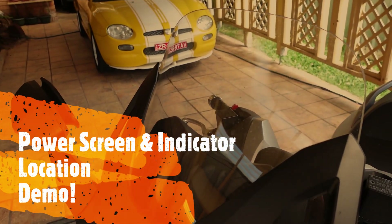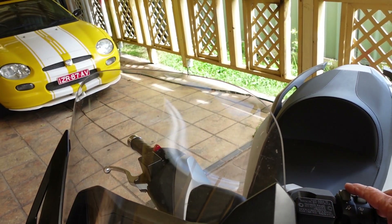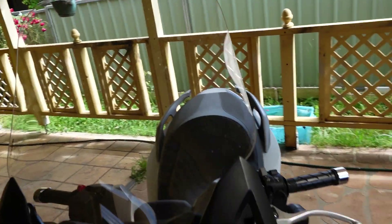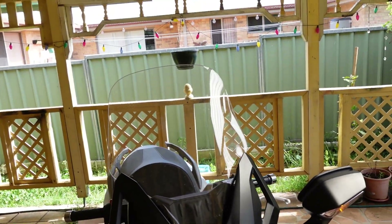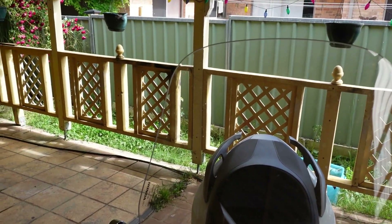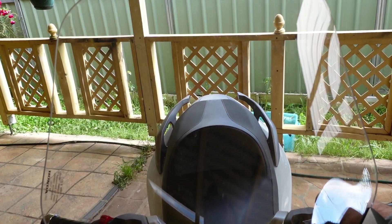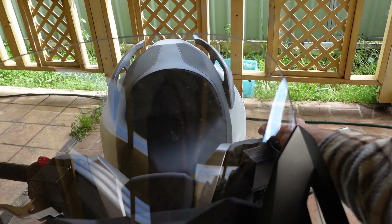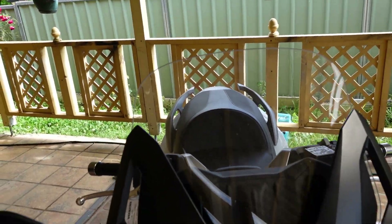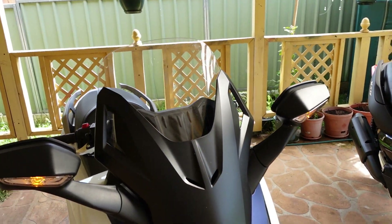Here's a look at the powered windscreen. I'll press the button and up it goes — and there it comes back down. When I'm riding, I usually put it fully up and then drop it down about one inch, and that does a pretty good job.